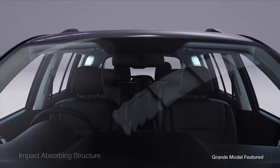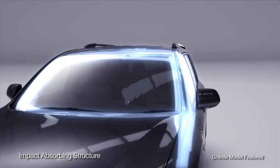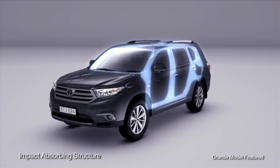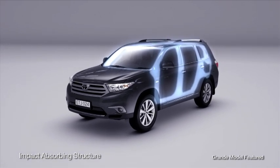The vehicle itself has an impact absorbing structure with reinforcements and energy absorbing pads designed to not only help protect you, but also your passengers and even pedestrians.